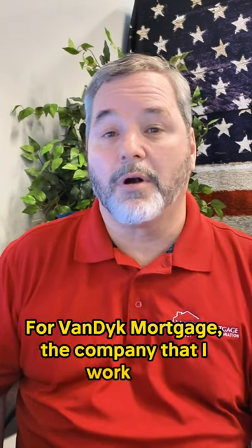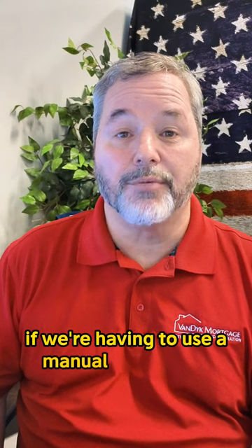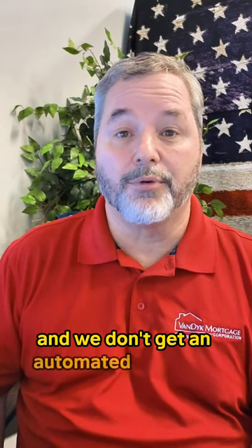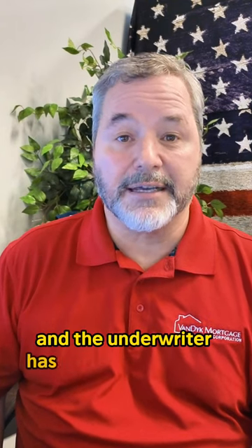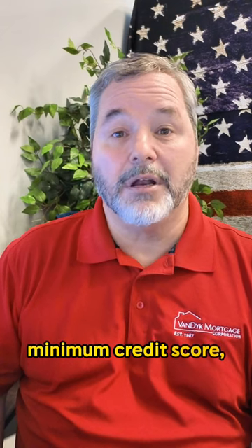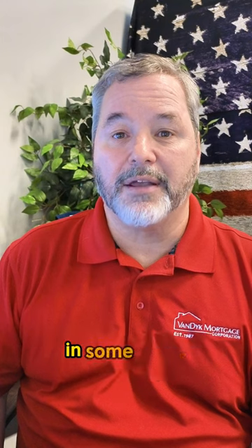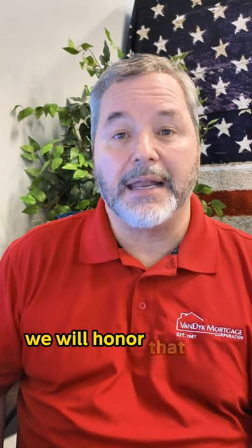For Van Dyke Mortgage, the company that I work for, on VA and FHA we have a minimum credit score of 580 if we're having to use a manual underwrite — meaning we run it through the automated underwriting system and we don't get an automated approval. We revert back to old school underwriting and the underwriter has to take a look at it. In that case, we require a 580 minimum credit score. But if per chance — and we have seen this happen in some cases — you get an automated approval below 580, we'll honor that and close the loan.